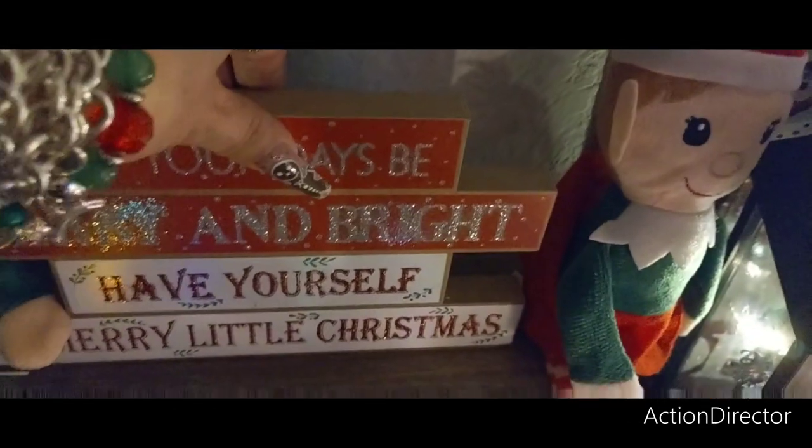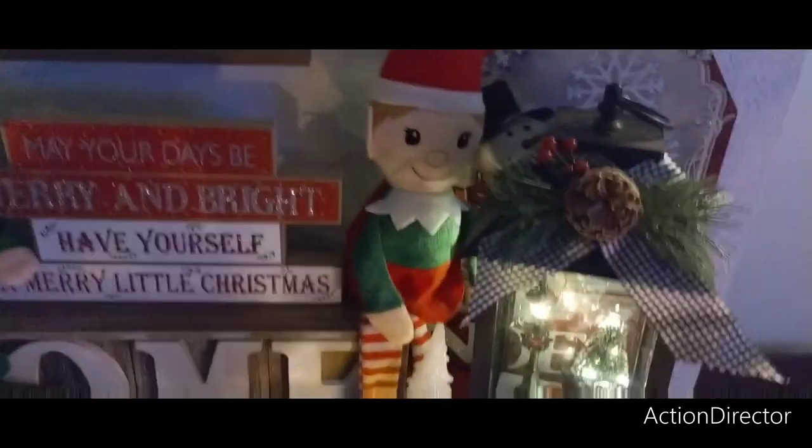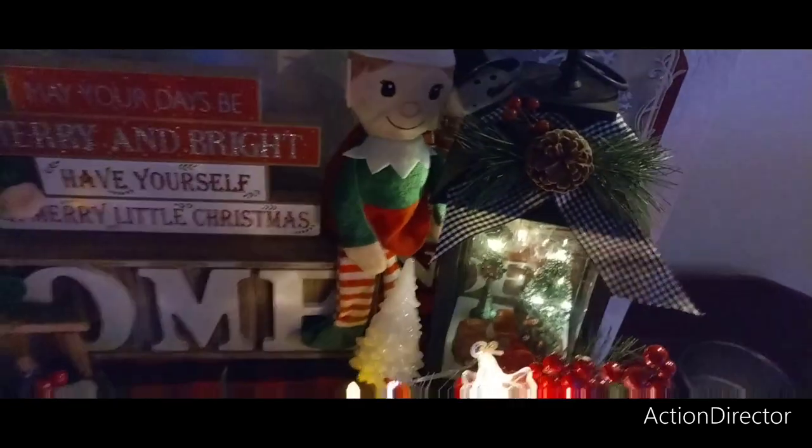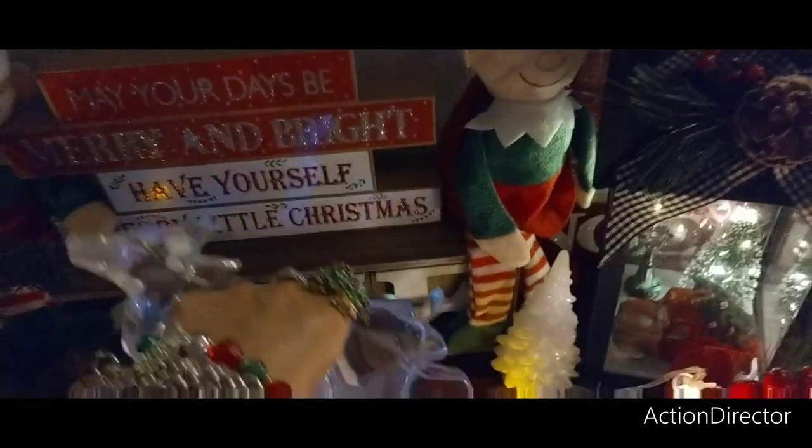These are from Dollar Tree. So are the elves. And then the little lantern is from the 99 Cent Store from a long time ago.